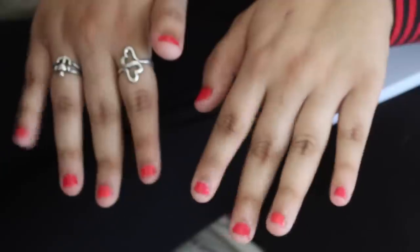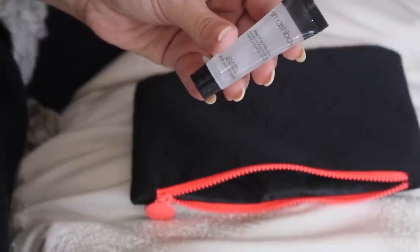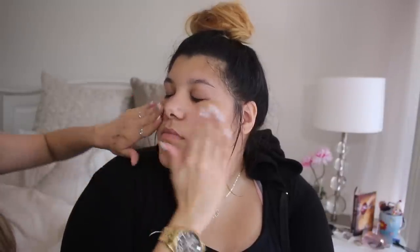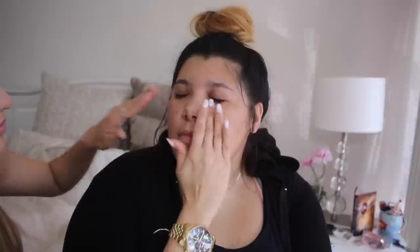Time for the fun part — the makeup! I'm going to start off with the Smashbox Cosmetics Photo Finish Foundation Primer. It's lightweight, it blends super easy into the skin, and it has vitamin A and E in it. You can either wear it alone or under foundation. I really love how it just smooths out your skin and hides your pores.